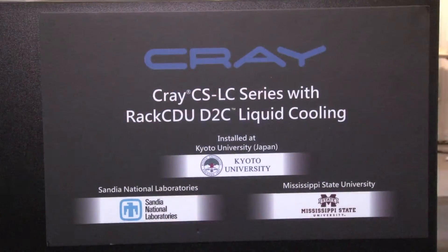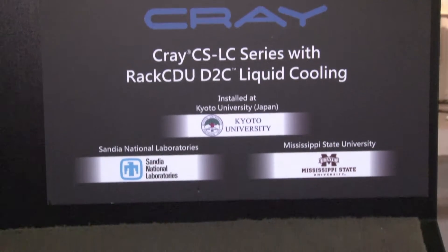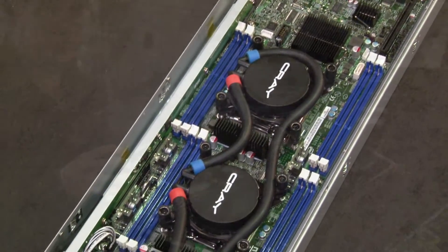Cray was our very first OEM. They've actually got installations across the world — in Japan, at Mississippi State, and at San Diego National Labs in the U.S.